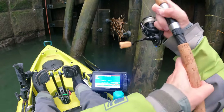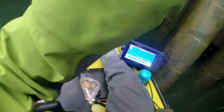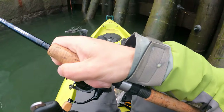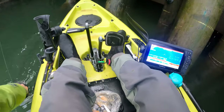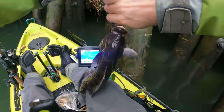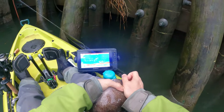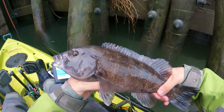There we go - oh he swam up! I forgot I wasn't tied down. Okay, okay - I'll let you go, I'll let you go. Another decent one.